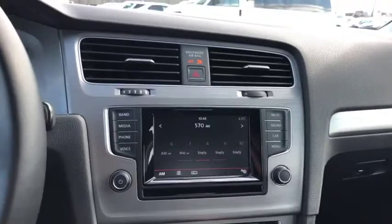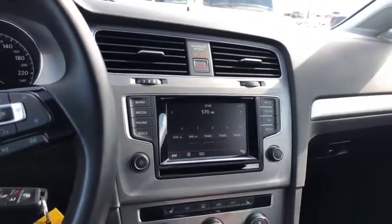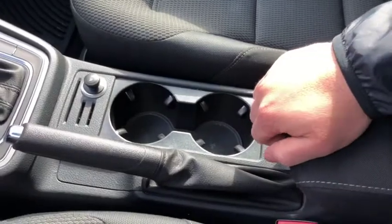The dashboard is great — nice big touch screen. Heated seats, climate control functions here, nice compartment down there. You've got your cup holders, another nice compartment down there as well, and the Golf floor mats.